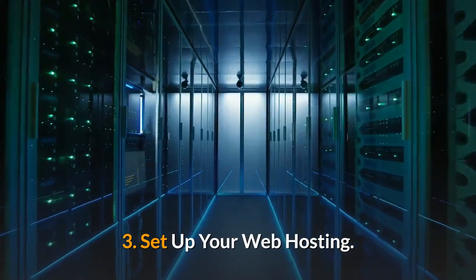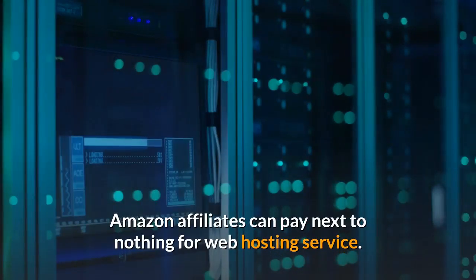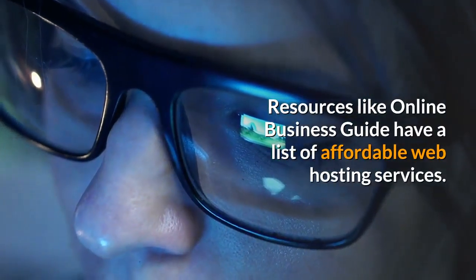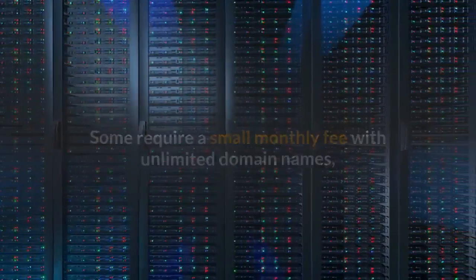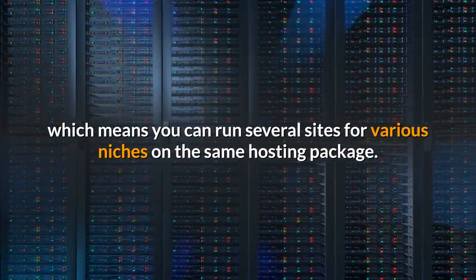3. Set up your web hosting. Amazon affiliates can pay next to nothing for web hosting service. For example, Wix offers a free basic blogging service while Web.com starts at $5.95 monthly. Resources like Online Business Guide have a list of affordable web hosting services. Some require a small monthly fee with unlimited domain names, which means you can run several sites for various niches on the same hosting package.